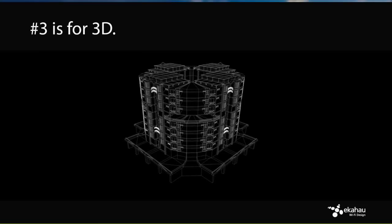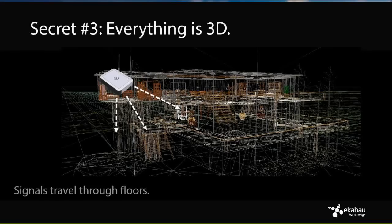Secret number three: 3D. Buildings are not 2D — shapes, sizes, atriums, and everything else make planning very challenging. Signals travel not just through walls but through floors as well. An AP on one floor provides quite significant coverage on the floor below, so account for that both for coverage and interference. In high-ceiling environments, regular omni-directional antennas don't cover the ground level well if placed at 30 or 60 feet height.